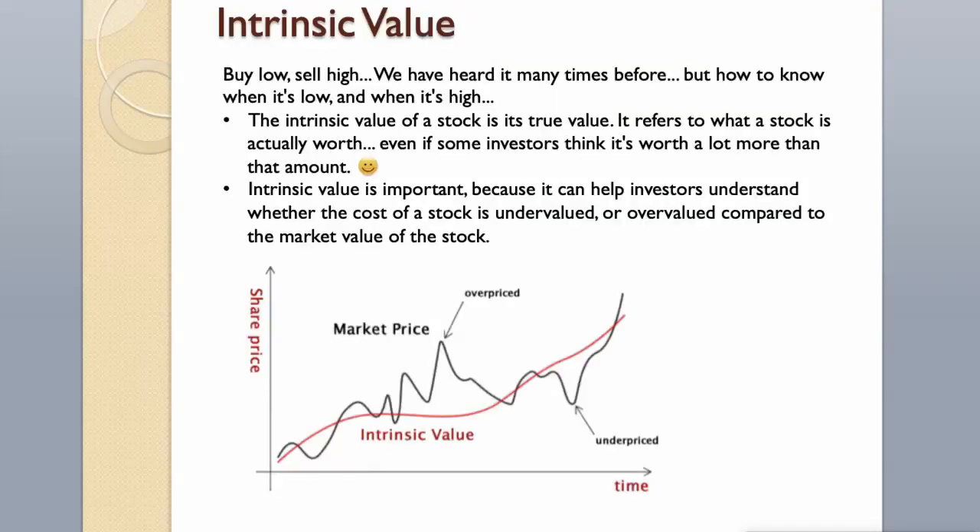Intrinsic Value. Buy low, sell high — we have heard it many times before. But how to know when it's low, and when it's high? The intrinsic value of a stock is its true value; it refers to what a stock is actually worth, even if some investors think it's worth a lot more than that amount. Intrinsic value is important because it can help investors understand whether the cost of a stock is undervalued or overvalued compared to the market value of the stock.